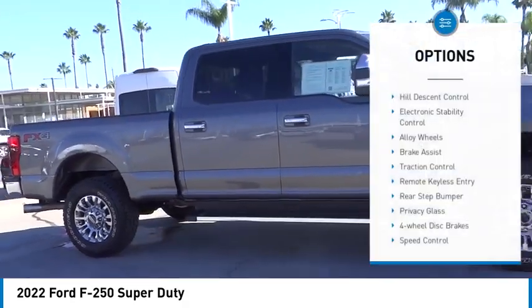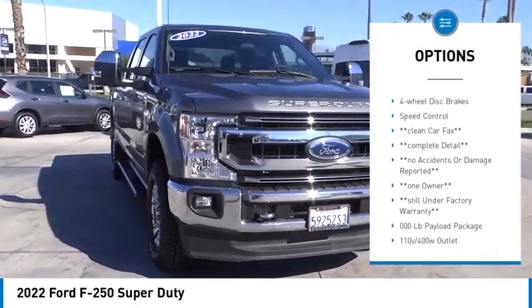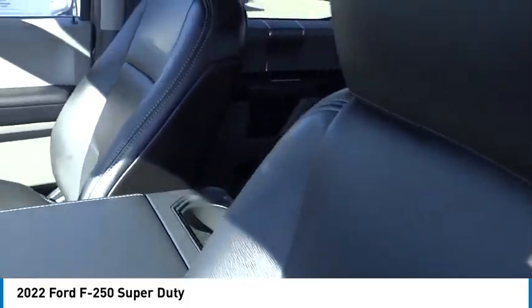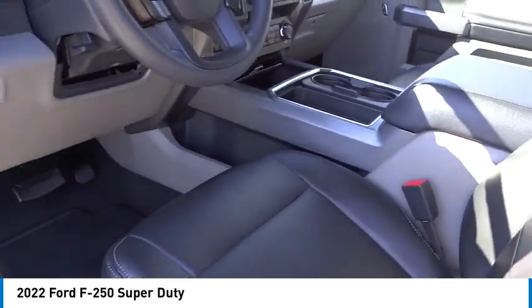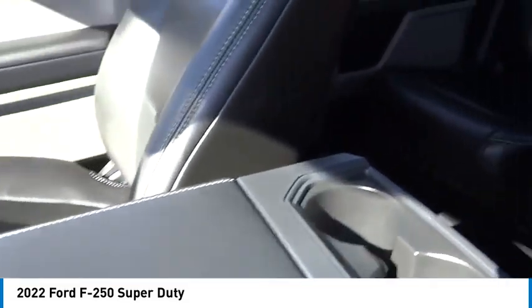Here are some of this vehicle's great options: hill descent control, electronic stability control, alloy wheels, brake assist, traction control, remote keyless entry, rear step bumper, privacy glass, four-wheel disc brakes, and speed control. If affordable style and reliability are what you're looking for, this vehicle couldn't be more perfect — drive it today.